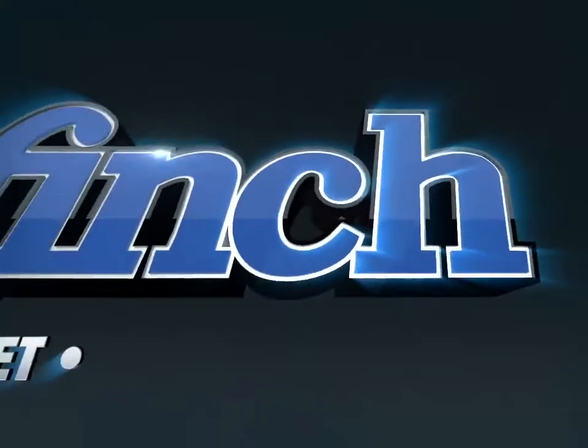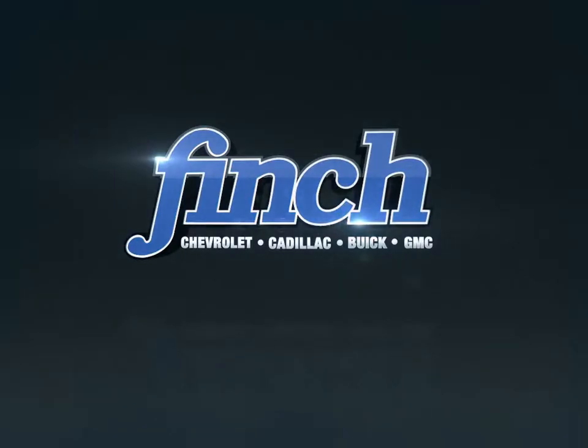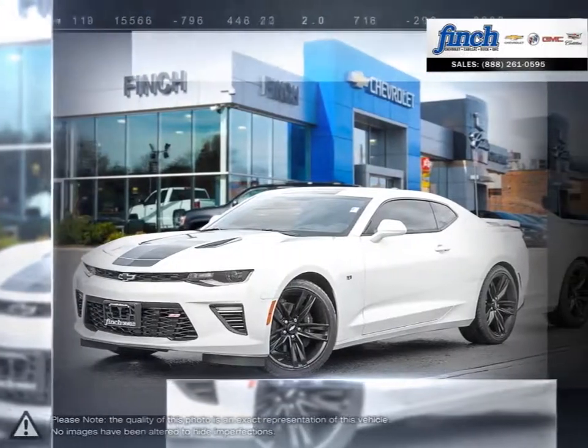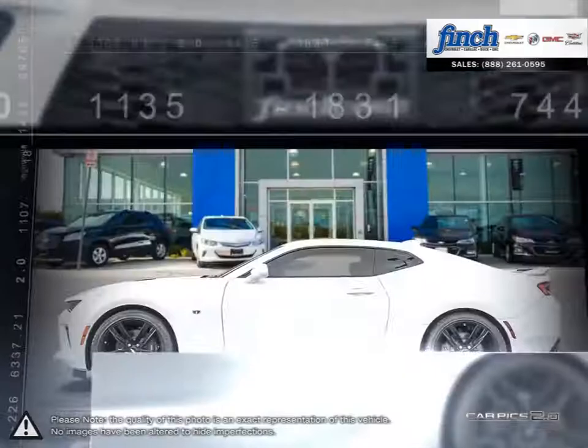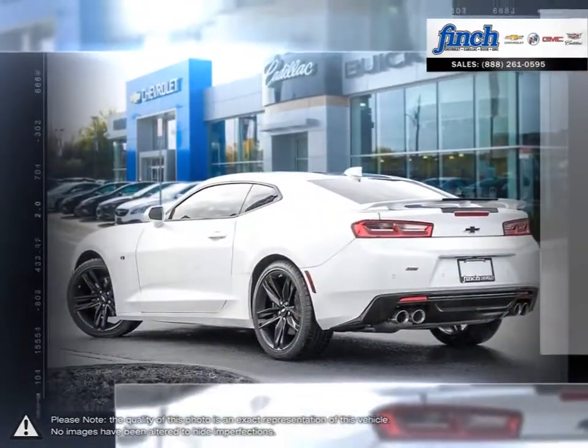Welcome to Finch Chevrolet. Today we're looking at a 2017 Chevrolet Camaro. The Camaro is the perfect combination of distinct design, cutting-edge technology, and exhilarating performance — a combination that represents the bold and iconic design that makes a Camaro a Camaro. The Camaro underlines the iconic design that makes Camaro a modern classic.